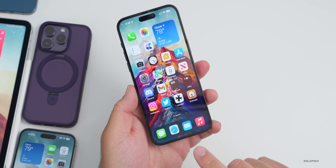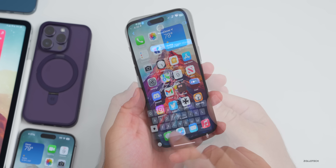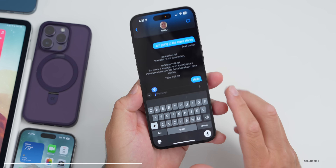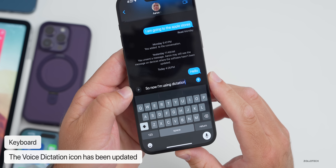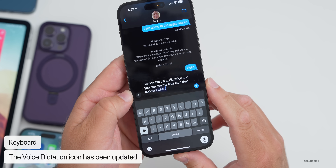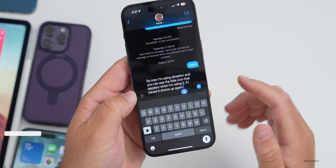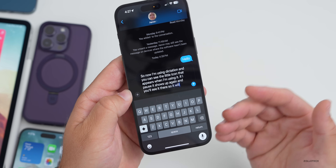There are also changes to the keyboard. In Messages specifically, when you use voice dictation, the icon has been updated. When using dictation, you can see the new little icon that appears. If you pause, it shows up again and will continue typing as you speak.